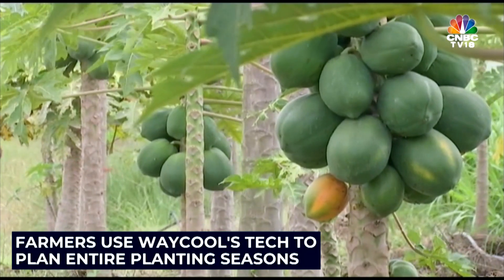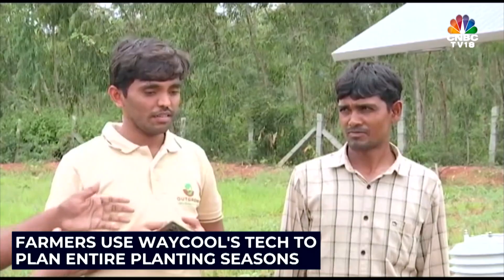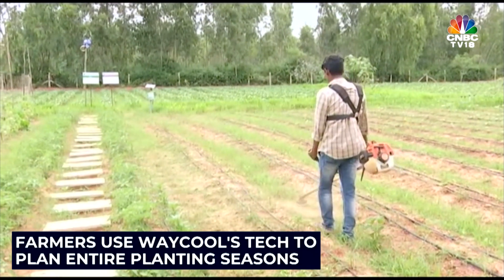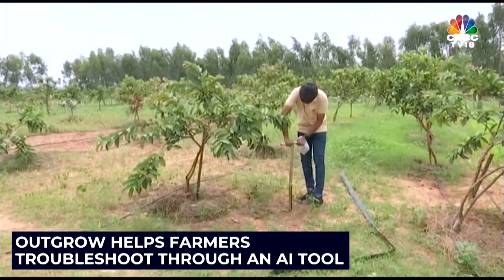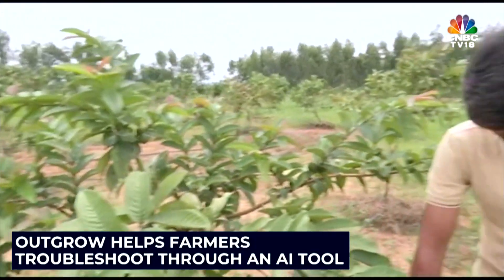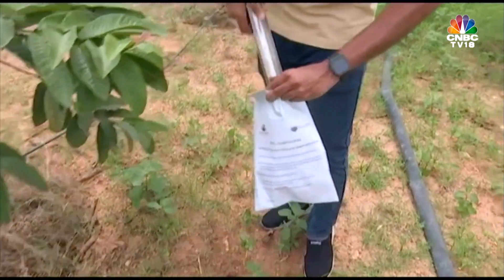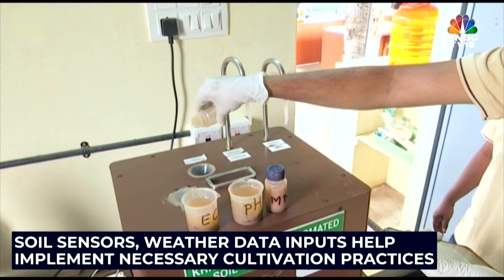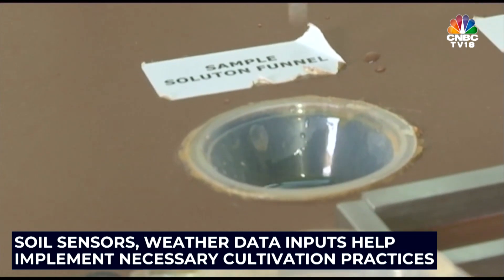From tomatoes, cabbage, and carrots to guavas, papayas, and spinach, these farmers have begun using Waycool's tech to plan entire planting seasons — from fertigation cycles to assessing microclimatic soil data and optimizing irrigation. Outgrow also helps farmers troubleshoot through an AI tool that detects crop diseases and recommends treatment protocols. Inputs from soil sensors and weather data help farmers understand and implement necessary cultivation practices backed by data.